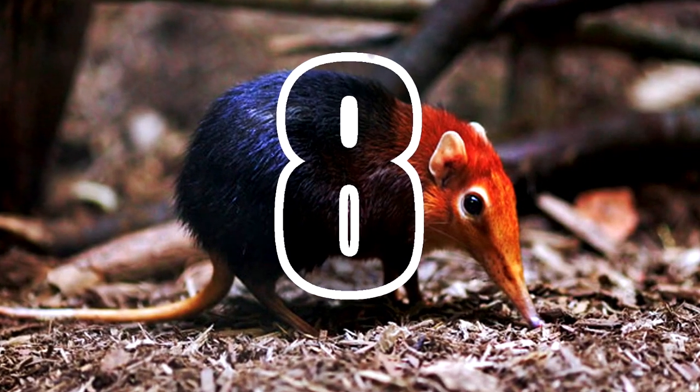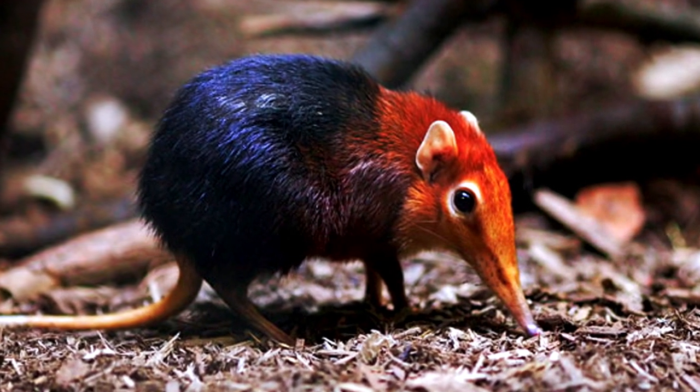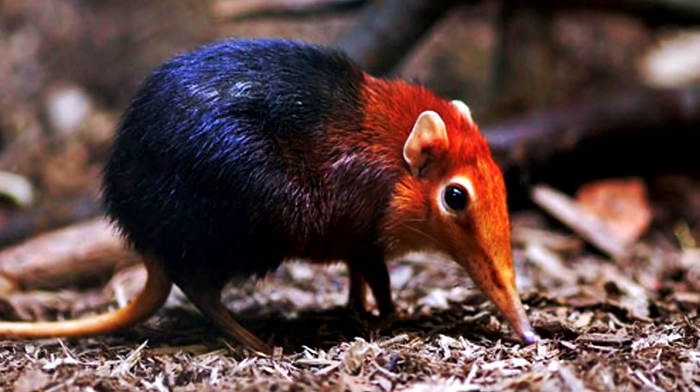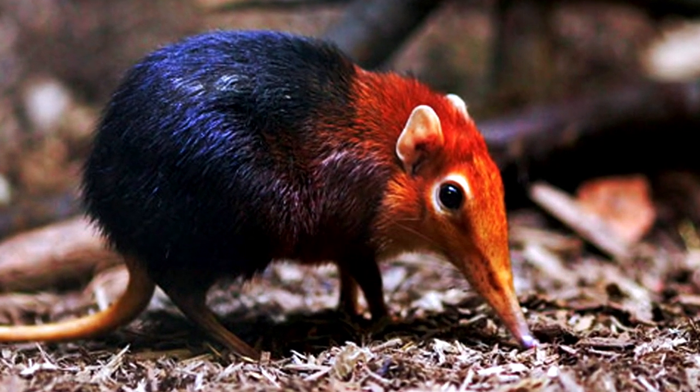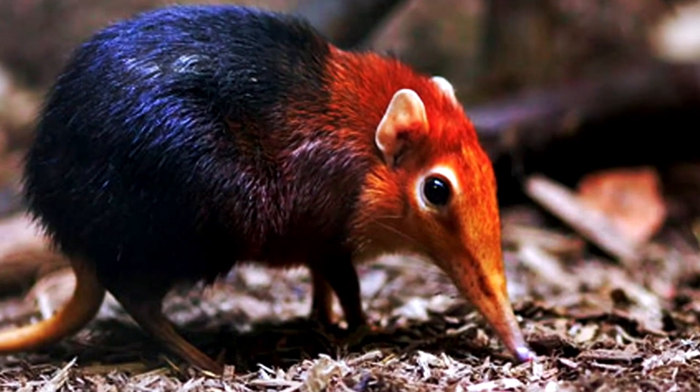Number 8: Elephant Shrew. Widely distributed across the southern part of Africa, elephant shrews are small quadrupedal mammals resembling rodents or opossums, but ironically are more closely related to elephants, hence the name. According to fossil records, the first ancestors of this bizarre creature lived 66 to 23 million years ago.